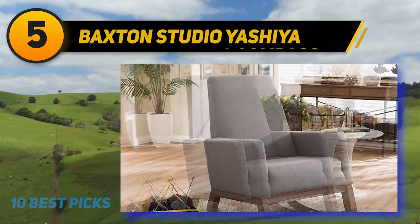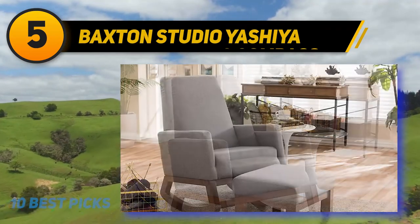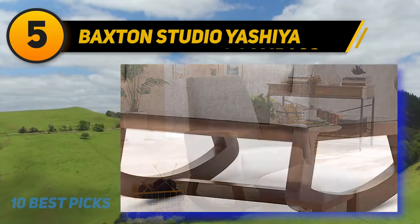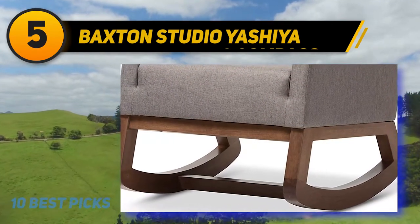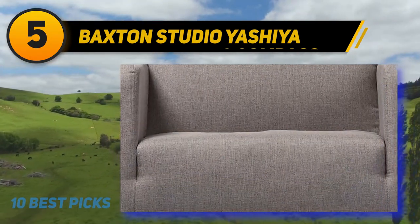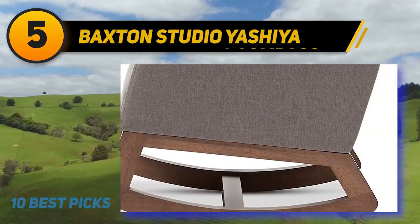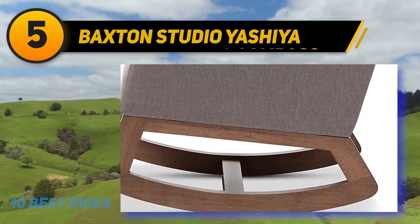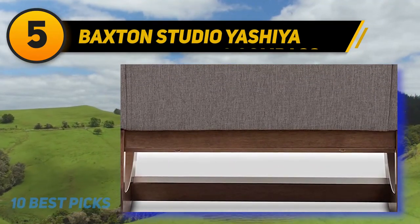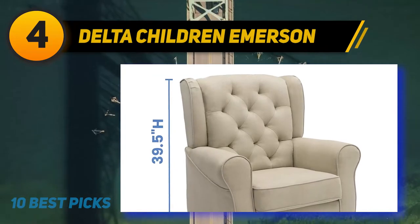At number 5, Baxton Studio Yoshiya. If you've made up your mind for the ultimate rocking chair, the Baxton Studio Yoshiya mid-century retro modern fabric upholstered rocking chair is worth the investment. Available in two colors and noted as a contemporary rocking chair, it comes with a small footprint. Seating dimensions are 19.89 inches H x 20.67 inches W x 18.92 inches D, with an arm height of 6.63 inches. It features an ergonomic arm height, high back for amazing support, a solid wood base in walnut finish, and a padded seat in gray polyester fabric.